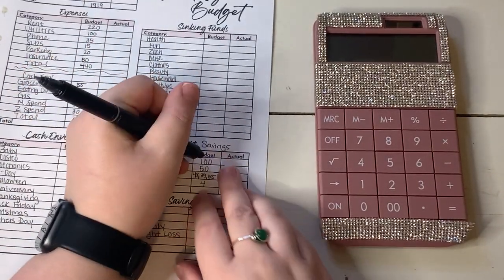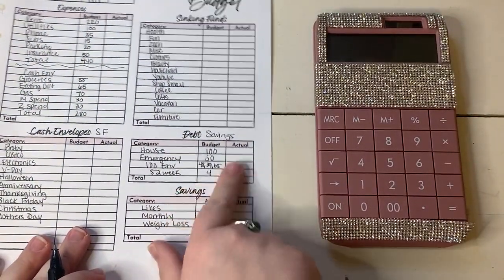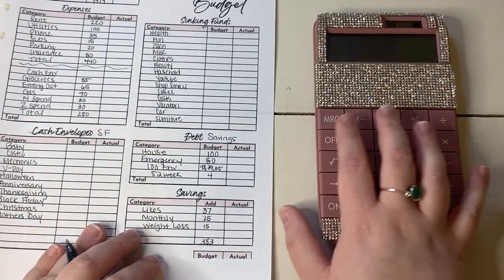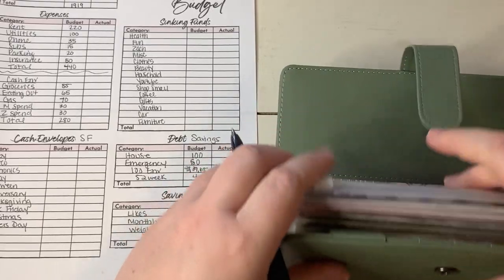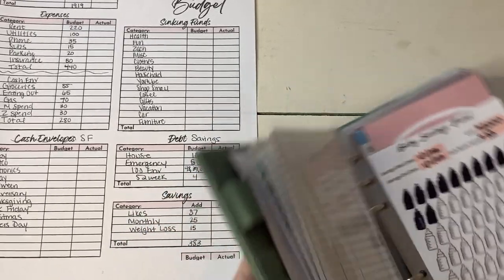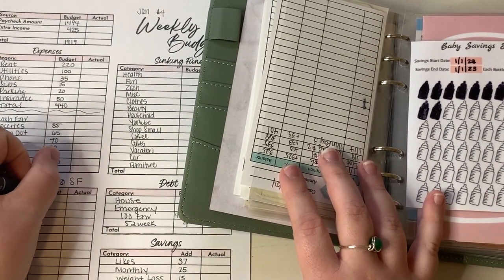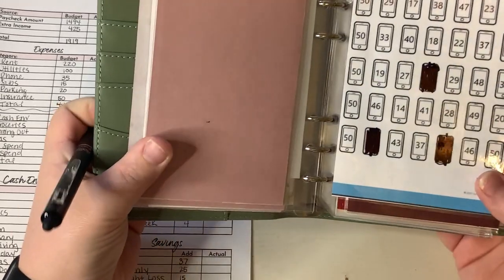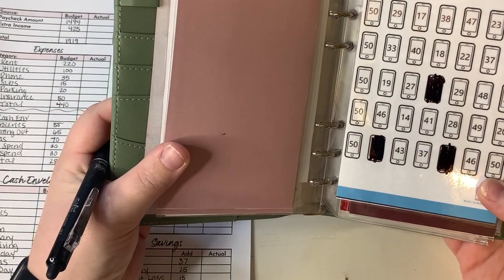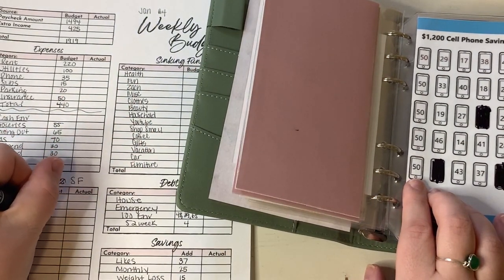I did get an erasable pen — looks like it works pretty well. So let me grab my sinking fund binder so we can go through and see which sinking funds I have trackers for and which amounts I need to put in. Starting with the front of the binder: we have baby, which always gets $33. Electronics — we do have a tracker for this one, and since this is a larger paycheck, let's do a high one — I think the largest number on here is $50, so let's knock out one of those. Let's put $50 into electronics.